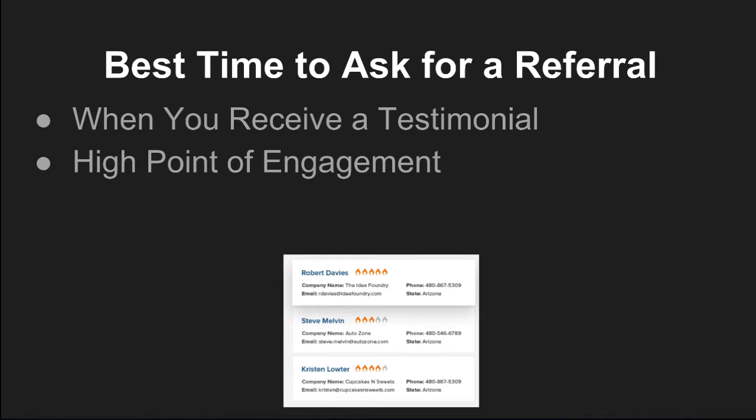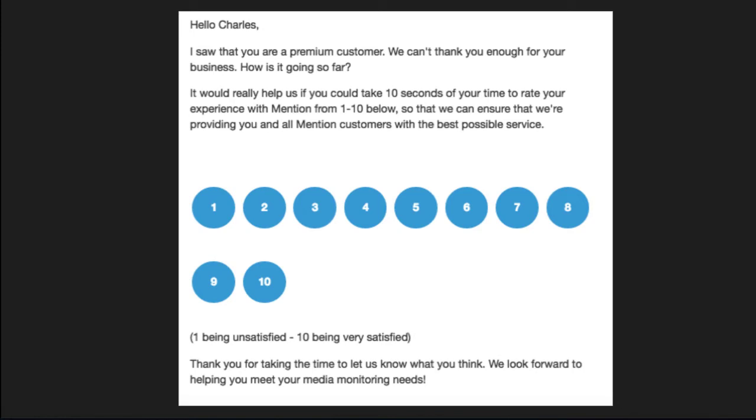Another good time to ask for a referral is at a high point of engagement — meaning someone is consuming your products regularly, engaging with you via social media, or frequently clicking your emails. Many CRMs, like Infusionsoft, let you create a point system. Say people get five points for every email they click and 20 points every time they purchase. Once they get to 50 points, Infusionsoft automatically triggers an email. You get your customers to rank you 1 to 10, and if they choose anything above an 8, these are your raving fans — they've identified themselves as awesome referral candidates. If they click above 8, you redirect them to a refer-a-friend page, send an email invitation, or even trigger a phone call.